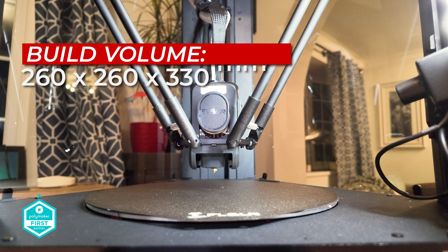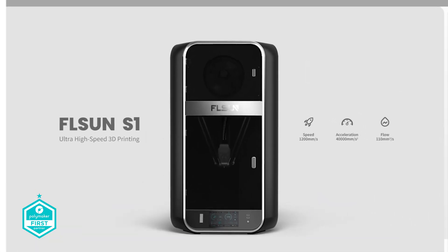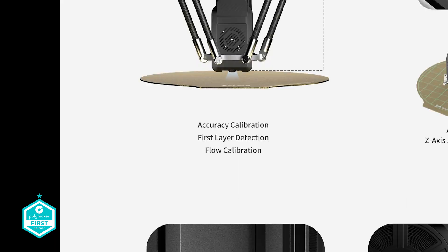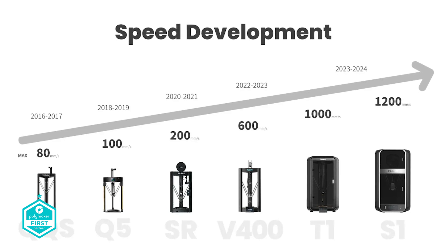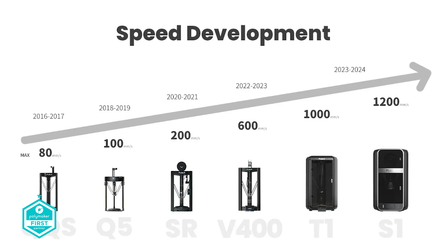The build volume on this one is 260 by 330 — it is a round build volume for the Delta printer. It's worth mentioning that the alternative S1 does have a larger bed at 320 by 430, making that their largest to date. Looking at the chart, they have been progressively getting faster and certainly larger from 2016 all the way up to 2024. The evolution of Deltas from FL Sun has been an interesting journey.